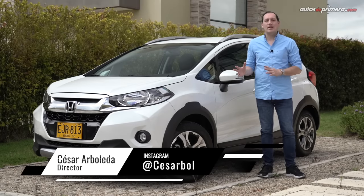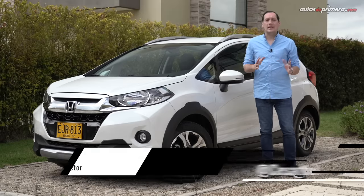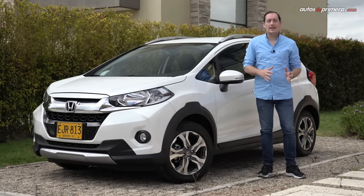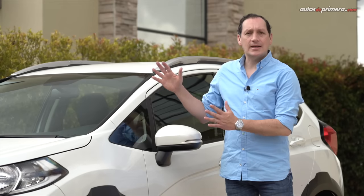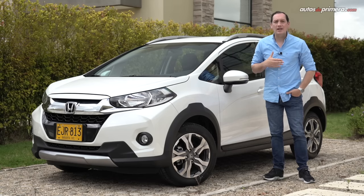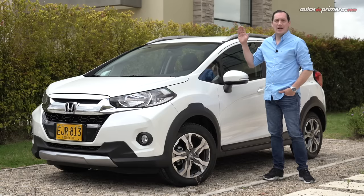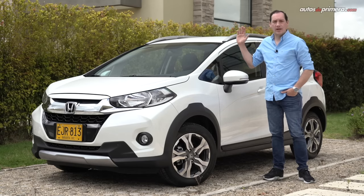Además de los tradicionales sedanes y camionetas, Honda tiene un modelo de entrada a la marca japonesa, un vehículo diseñado para los que quieren tener su primer Honda. Se trata nada más y nada menos que el WRB. Proveniente de Brasil, esta Mini SUV ofrece varios conceptos interesantes en materia de espacio interior y practicidad. Bienvenidos a Autos de Primera, mi nombre es César Arboleda y a continuación no se pierdan en detalle la Honda WRB con caja automática, un modelo disponible en tres versiones en nuestro mercado.